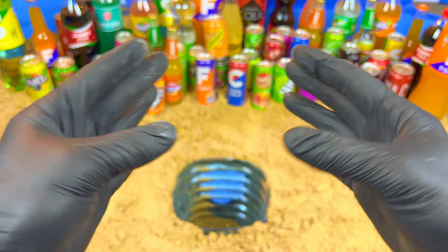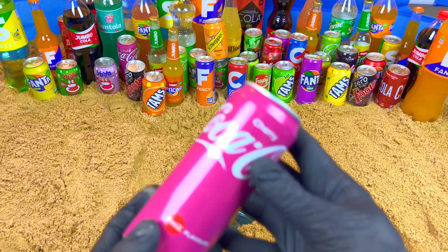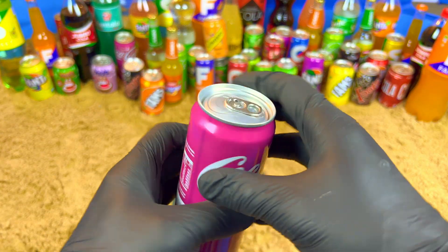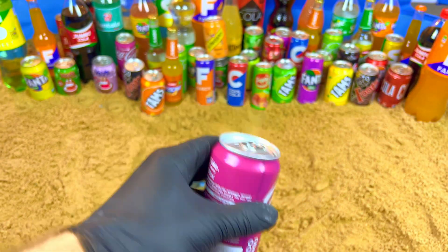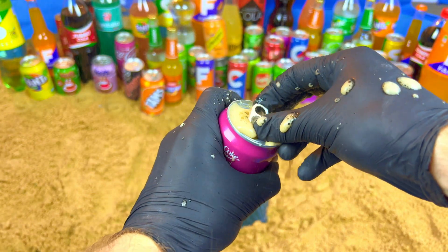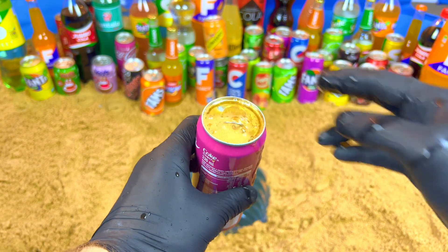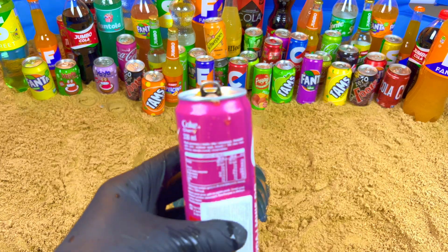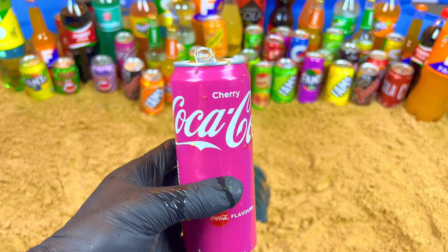A very exclusive color for you — it's a cherry color, very beautiful, and purple. Let's open it. Oh my, look at this! Mmm, so sweet.